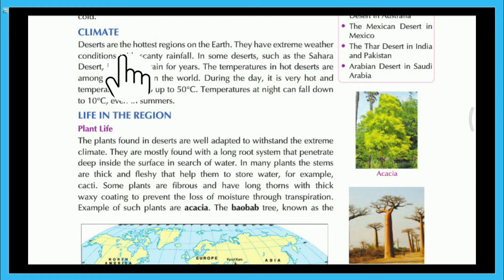Deserts are the hottest regions on the earth. They have extreme weather conditions with scanty rainfall. In some deserts, such as the Sahara Desert, it does not rain for years. The temperatures in hot deserts are among the highest in the world. During the day it is very hot and temperatures can go up to 50 degrees Celsius. Temperatures at night can fall down to 10 degrees Celsius, even in summers.